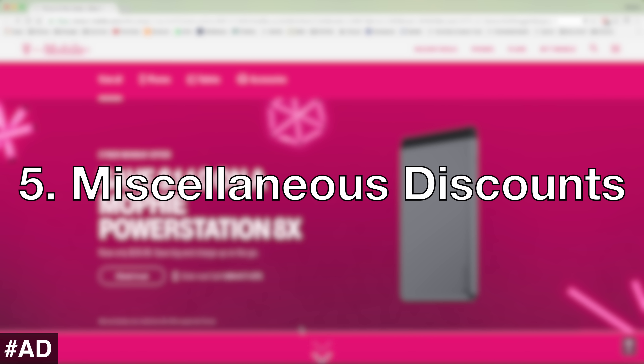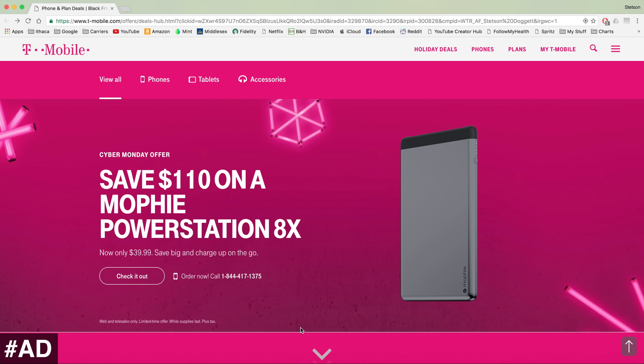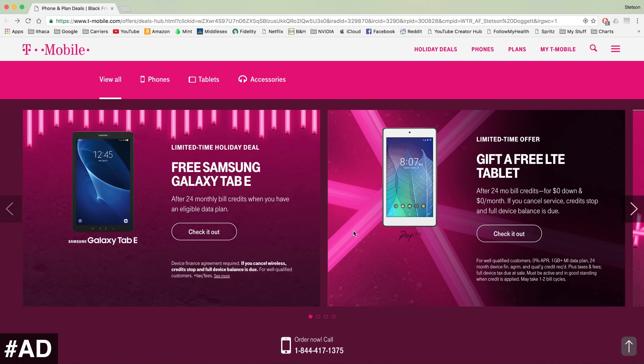The fifth T-Mobile Cyber Monday deal is miscellaneous discounts. You can save $110 on a Mophie Power Station 8X, get up to $30 off select Fitbits, save 50% on the JBL Reflect Aware headset, and also get free Samsung Galaxy tabs with activations.